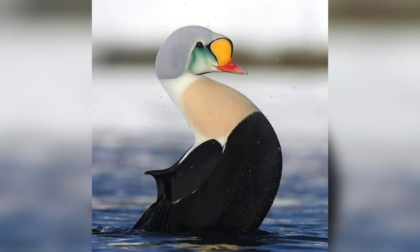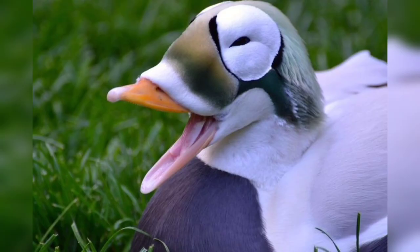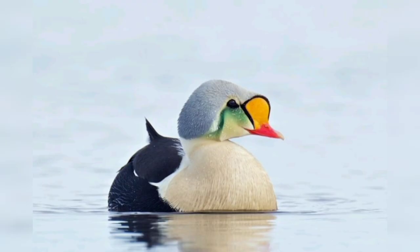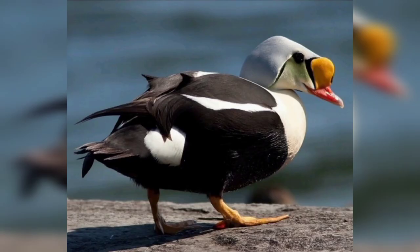Welcome back. In this video we are going to talk about a beautiful and majestic duck: the king eider. The king eider is a large sea duck that is the only member of the genus Somateria.